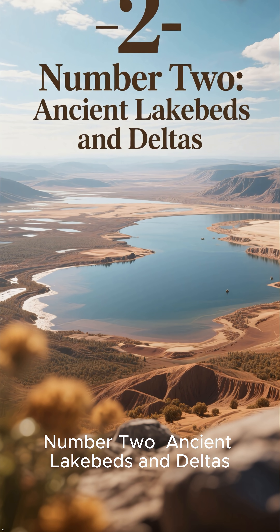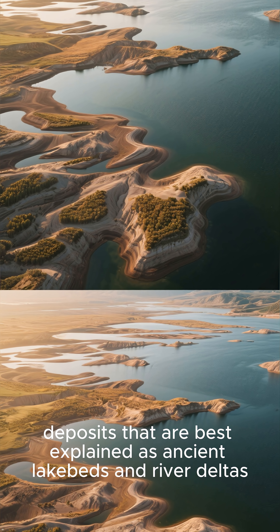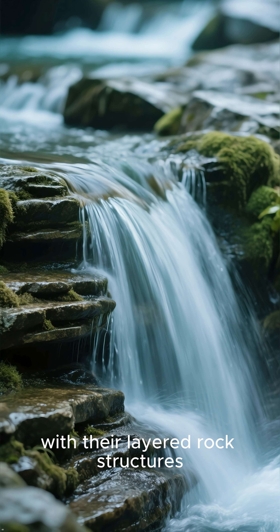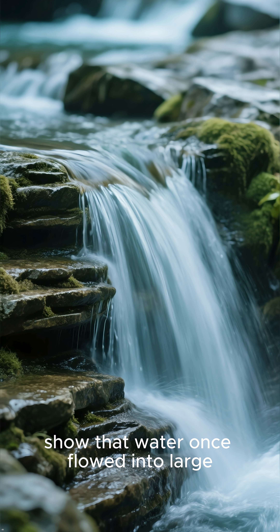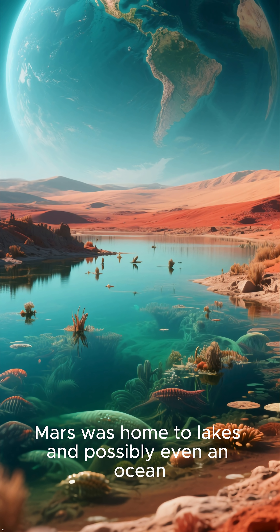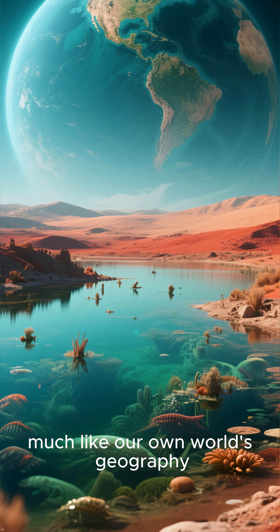Number 2: Ancient Lake Beds and Deltas. Further exploration has revealed extensive sedimentary deposits that are best explained as ancient lakebeds and river deltas. These formations, with their layered rock structures, show that water once flowed into large, standing bodies of liquid. This provides strong evidence that ancient Mars was home to lakes, and possibly even an ocean, much like our own world's geography.